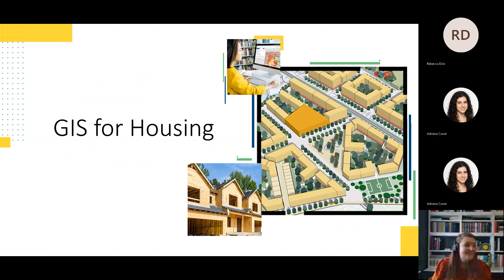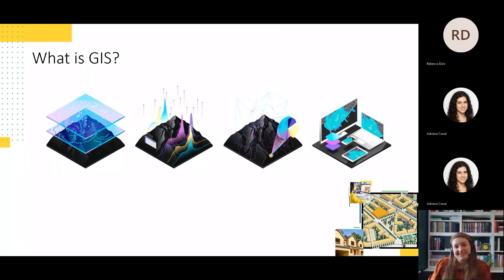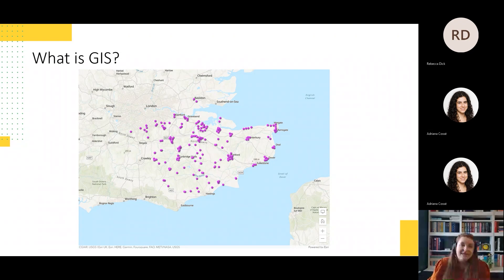So, what is GIS? A Geographic Information System, or GIS, is a framework for gathering, managing and analysing data rooted in the science of geography. GIS integrates many types of data and analysis using location as the key link, organising layers of information into visualisations such as maps and 3D scenes. GIS reveals deeper insights into data such as patterns or relationships.